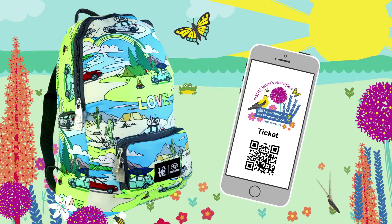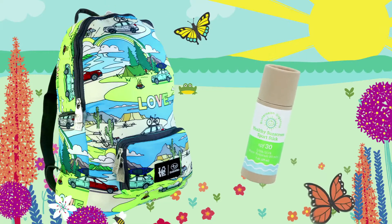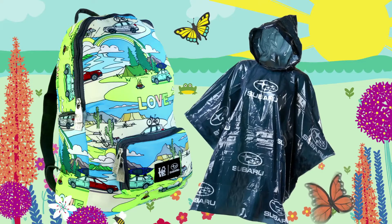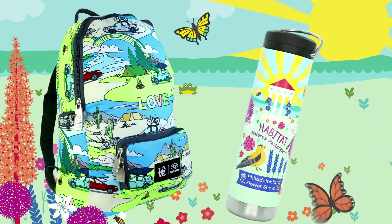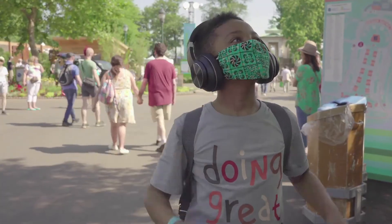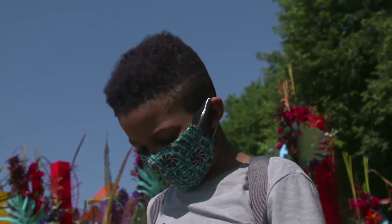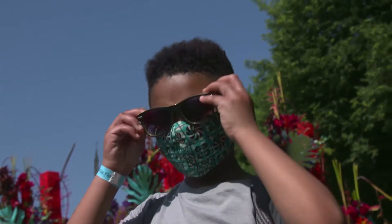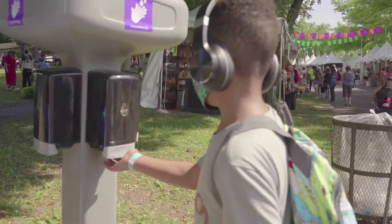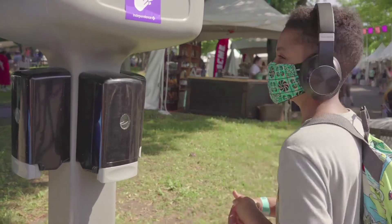You want to make sure that you pack your ticket, sunscreen if it's sunny, a rain poncho if it's going to be rainy, a water bottle to stay hydrated, and a hat to keep you cool. Noise reduction headphones can help you if it's too loud, and sunglasses can help if the sun is too bright. You want to be comfortable at the flower show.